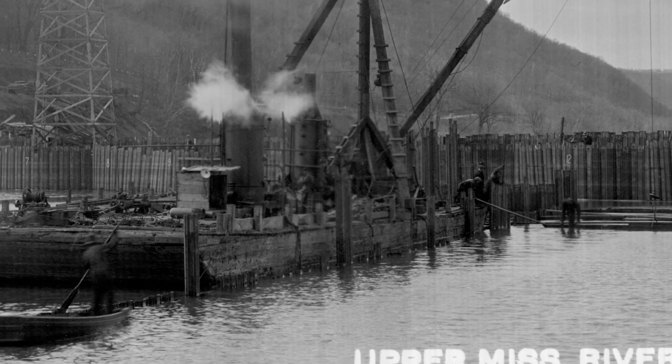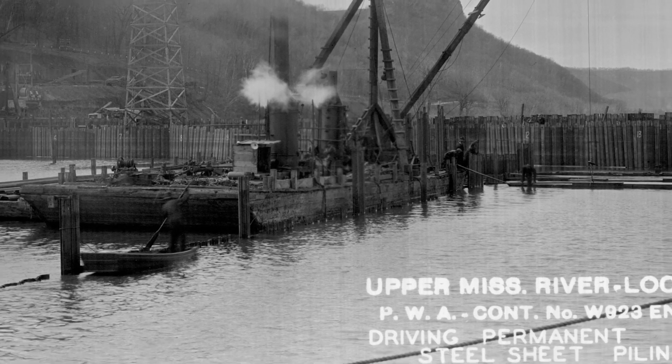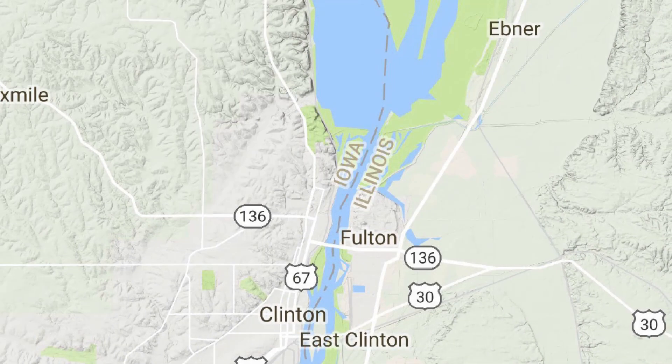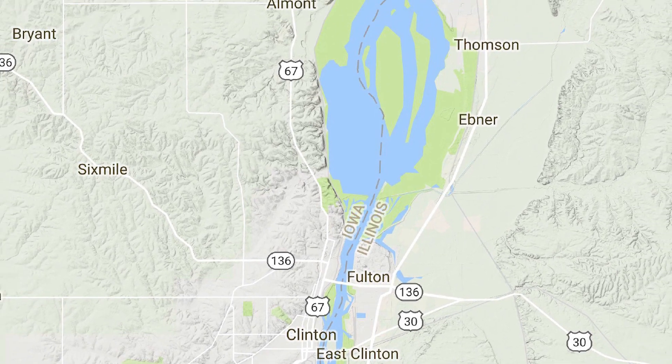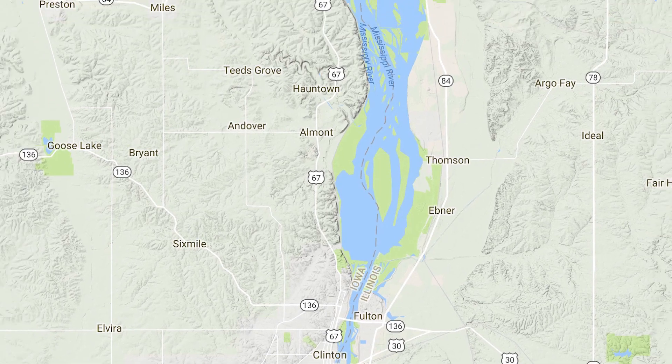They built the structure in three years using teams of horses and mules and steam-powered cranes and shovels. This lock and dam actually flooded 14,000 acres once it was completed and overall raised the water about 30 feet higher than what it normally would be.